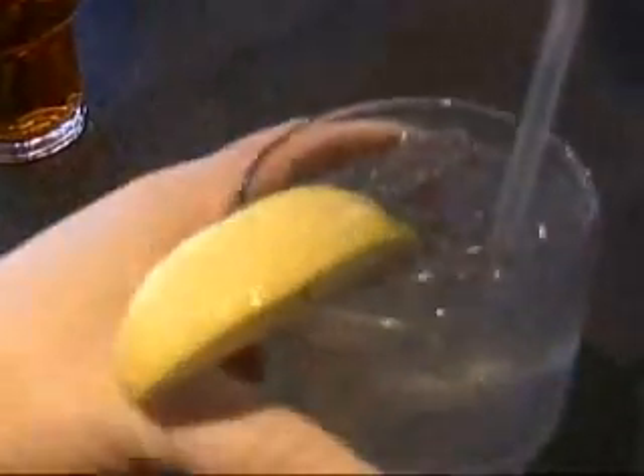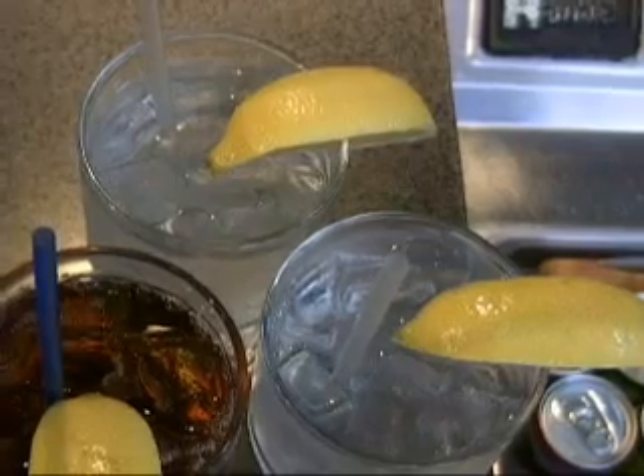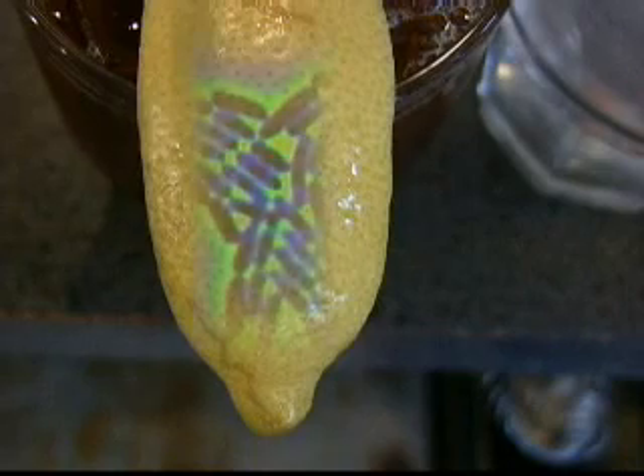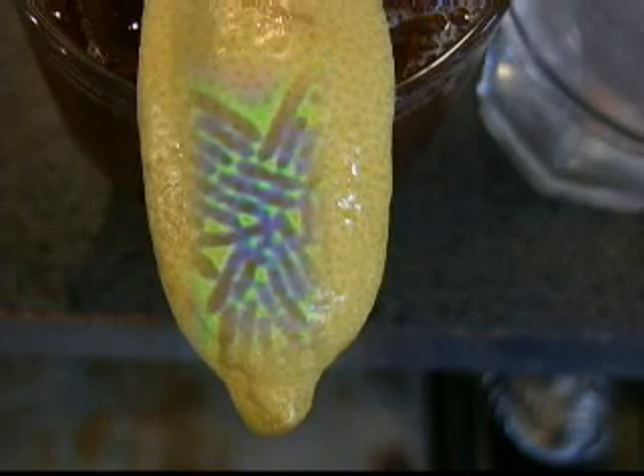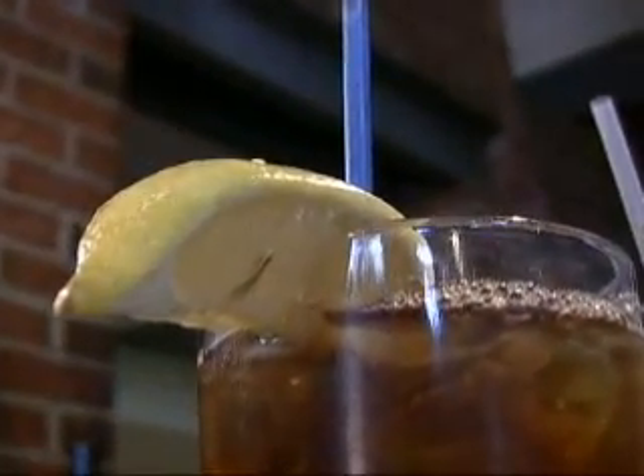It's standard at most restaurants — a slice of lemon with your glass of water, tea, or soft drink. But it turns out those lemons are spiking your drink with germs. Everything from the stuff that causes staph infection to fecal bacteria. It was like they had dipped it in raw meat or something. It was gross.